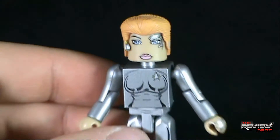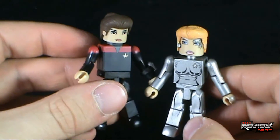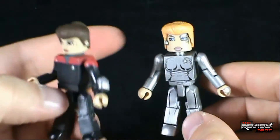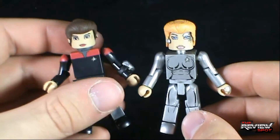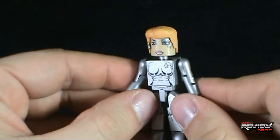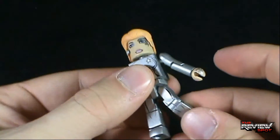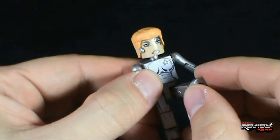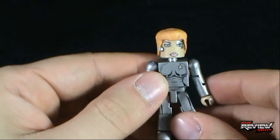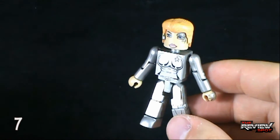Surprisingly, I'm not as wowed by Seven of Nine as I am with Janeway. I think the Janeway is an overall well-rounded Minimate. The Seven of Nine is solid, but it just doesn't excite me as much. Articulation is the same on Seven of Nine — same ball joint in the shoulders, ball joint in the head. The legs go forward, back, out, bend at the knee. The legs actually move a lot easier on Seven of Nine as well. I'm going to give her a seven.